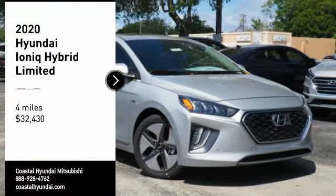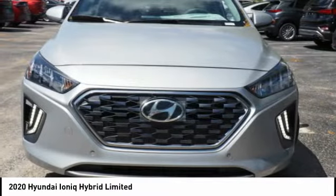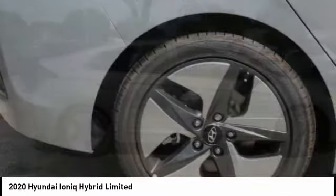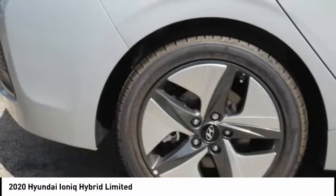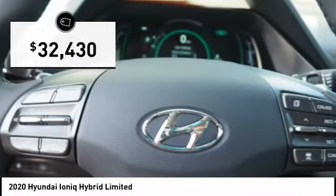Come test drive the 2020 Ioniq Hybrid. The sleek looking Hyundai Ioniq Hybrid offers a nice quiet ride while providing ample comfort. The Ioniq was built with efficiency in mind but it will still give you a sporty driving experience and is priced below $35,000.